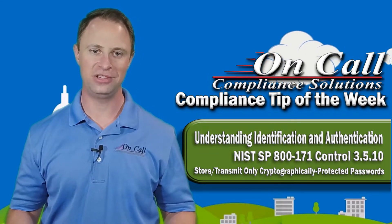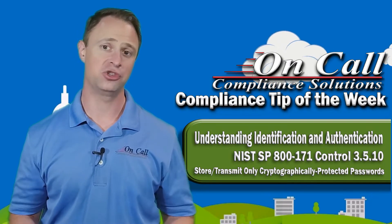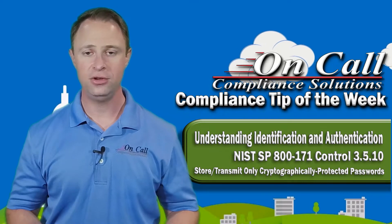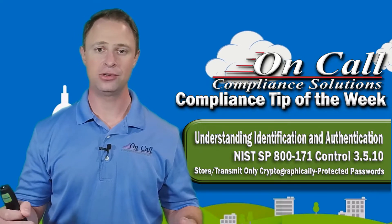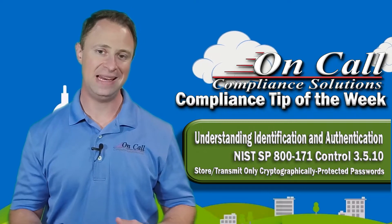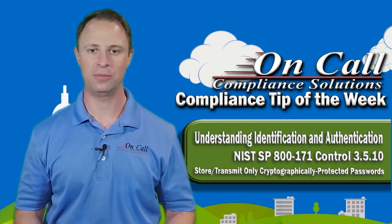Windows passwords are pretty safe to say they're all cryptographically protected. But what about your network switch? What about the password to your network printer? If you are able to access that via HTTP and not HTTPS, then that means you're transmitting your password through clear text, which means any packet sniffing program that might be present on the network can easily pick up what your password is.